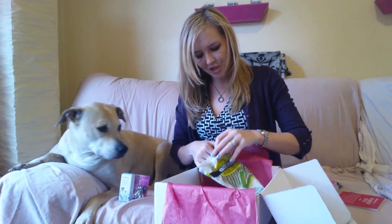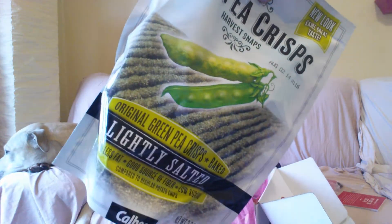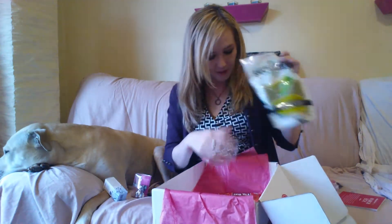Next we have a snack, which I've been loving those. That Pipcorn that was in my last PopSugar — OMG, I love that stuff. I'm about to order myself another bag. I got the truffle flavor. Amazing. These are Snap Pea Crisps. I have had these before. They are like dehydrated — or I guess baked sugar snap peas? They are really good. Great snack, good and healthy for you.